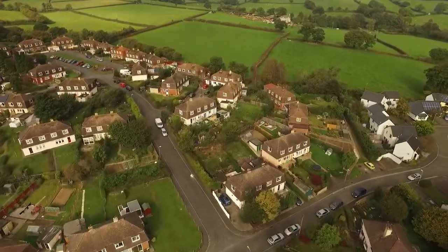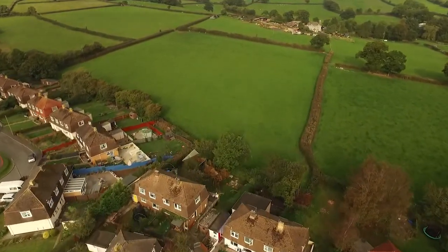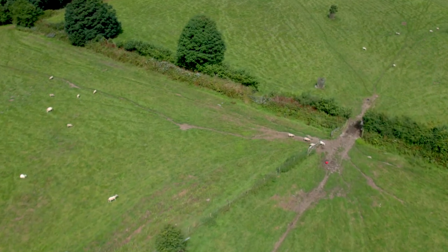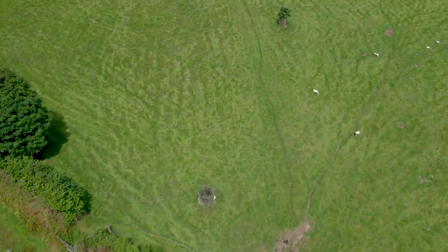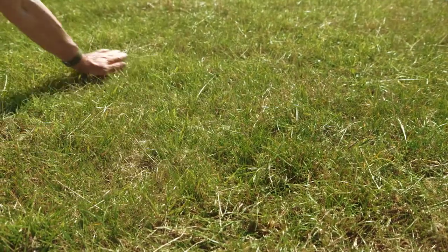Barn owls in northern Europe don't hunt in built-up or suburban areas, so let's head out into the open countryside. This is pasture — that just means grazed grassland — and it's usually intensively grazed. The grass is very short; there's no cover, there's nowhere for small mammals to hide. This is completely the wrong habitat for barn owls.